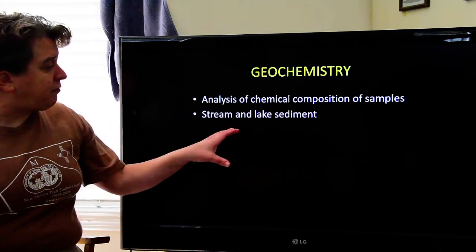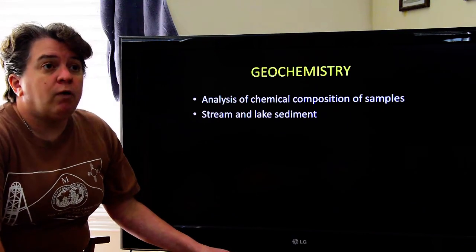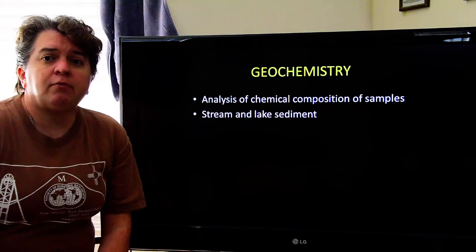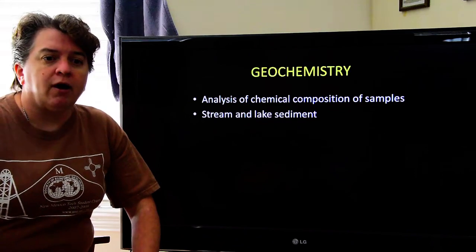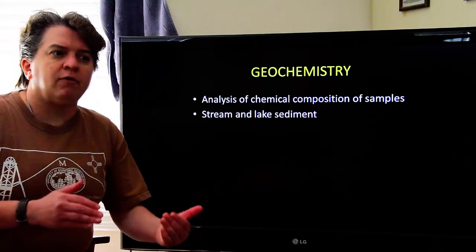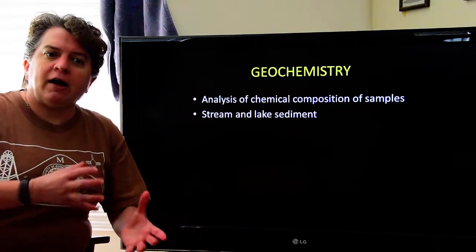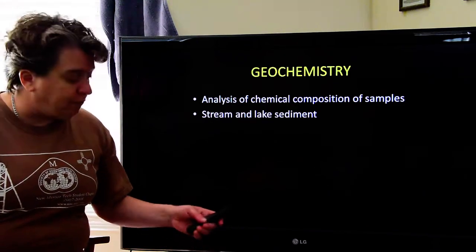You might sample stream and lake sediment. The stream and lake sediment might be enriched in whatever mineral you're looking for, and that would tell you the sediment came from upstream. If I want to find that ore deposit, I should start going upstream looking for it.